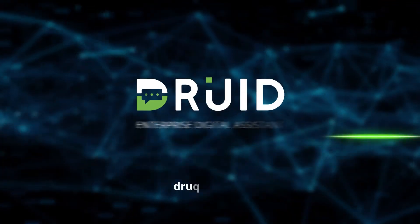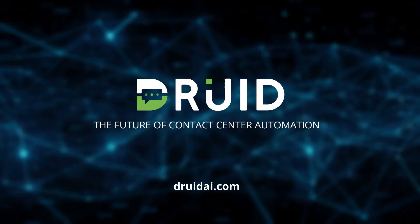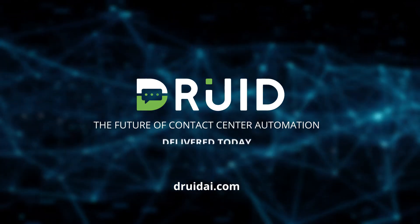Druid Enterprise Digital Assistant — the future of contact center automation. Delivered today.